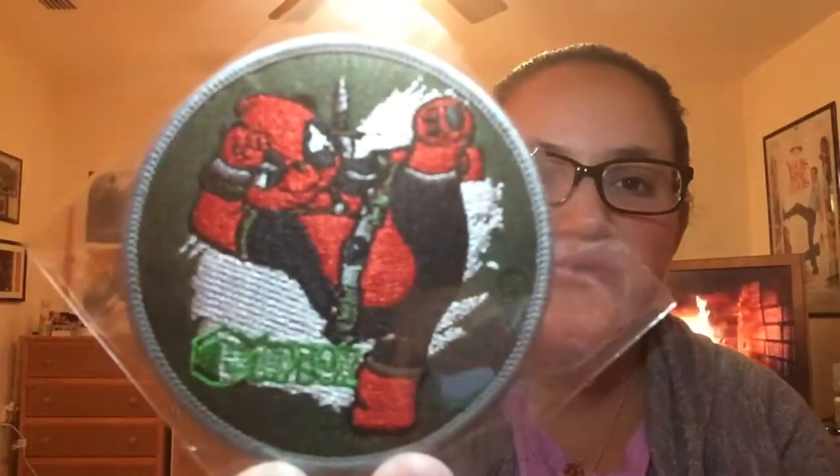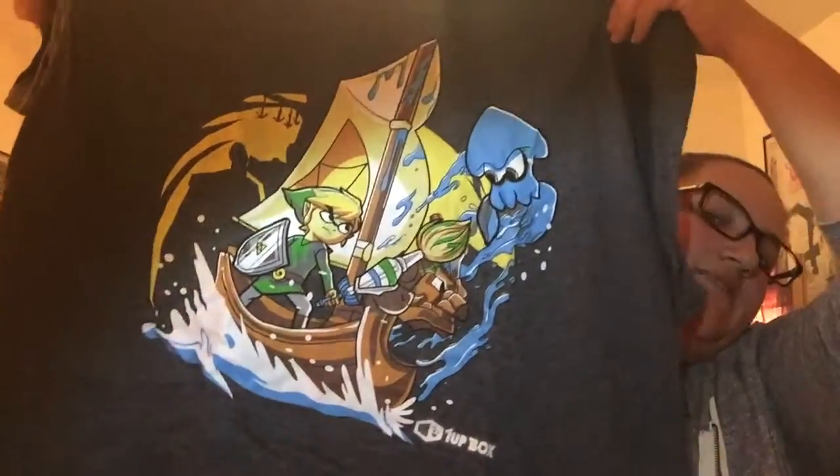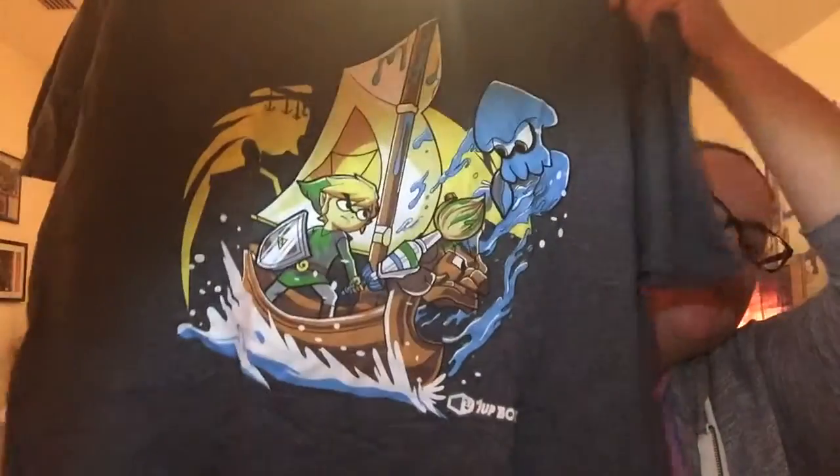Then there's this really cool patch — it's a combat panda patch. It's like a mix of a panda and Deadpool — a Kung Fu Panda Deadpool to kick some butt! Then there's this — I think this is a sticker. It looks like Mario and Pikachu are on there. And then the last item is the t-shirt. It's got Link from Legend of Zelda on there. Link versus Ink.